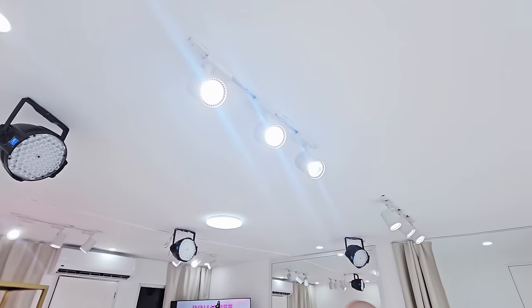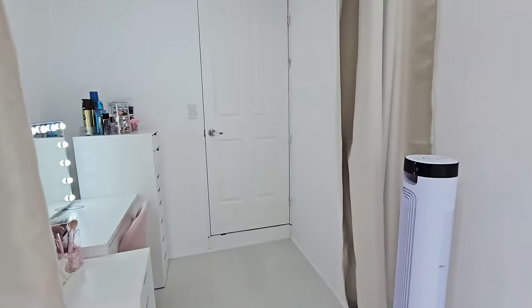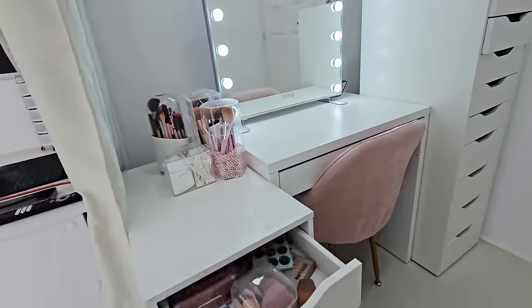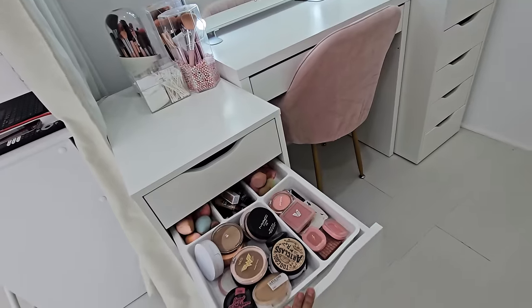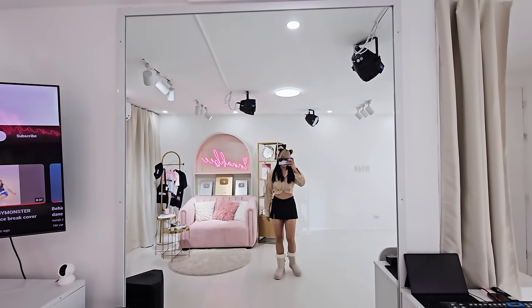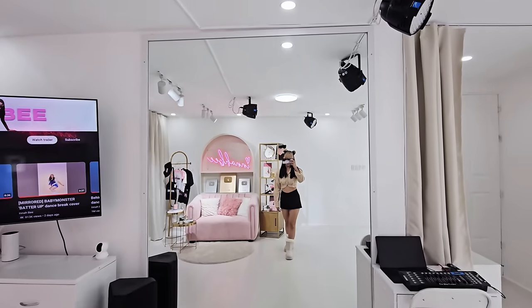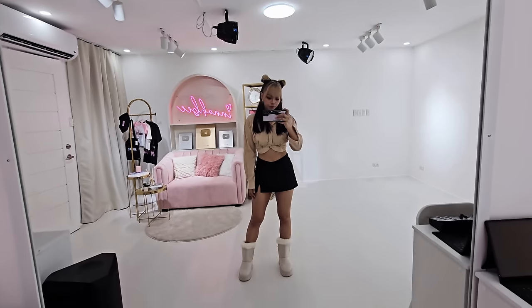Now we're in the vanity area. Here's some of my makeup. I'll do a separate video for my vanity area. Let's go to the mirror — this area is where I practice. I have enough space to practice, and of course a super big mirror where I can see myself dancing.